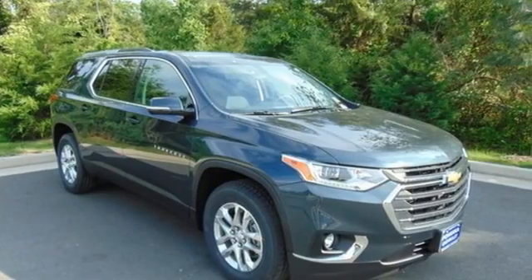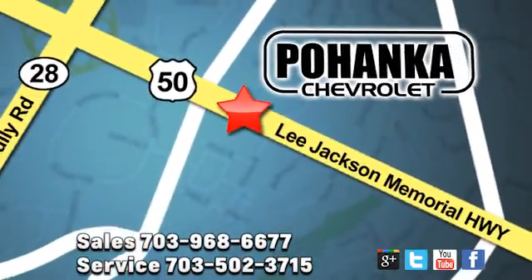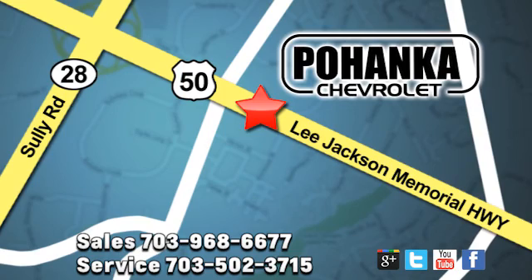Hurry in today and see it for yourself. Pohenka Chevrolet is a great place to buy a car. We're conveniently located at 13915 Lee Jackson Memorial Highway, Route 50, in Chantilly.